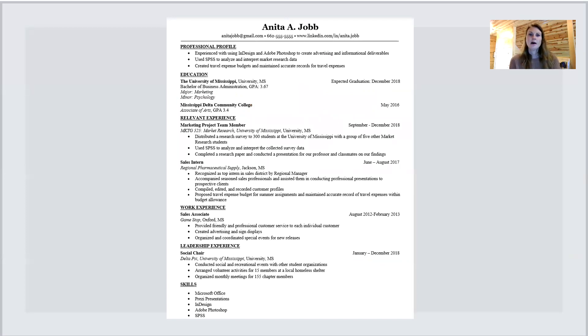So I wanted to go over a sample resume to show how to use those soft skills, hard skills, and transferable skills. We're going to focus on the relevant experience and work experience section. Next week on Wednesday and Friday at noon we will be going into great detail about the resume. But for now, let's talk about the relevant experience and work experience section. This person listed a class as a marketing project team member — marketing 525 market research. They talk about how they distributed a research survey to 300 students at the University of Mississippi with a group of five other market research students. That bullet point has metrics; it's measurable. It shows that you really did a survey — that's admirable.